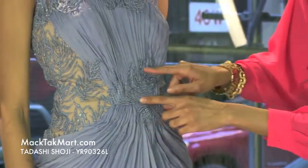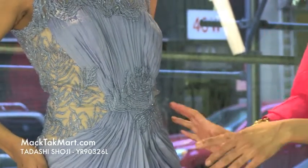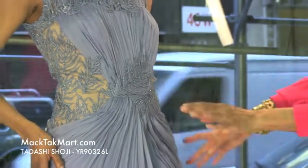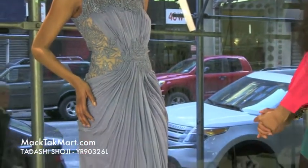You see a nice bit of beading work and very beautiful sequins and patterning. This silk chiffon material is absolutely gorgeous.